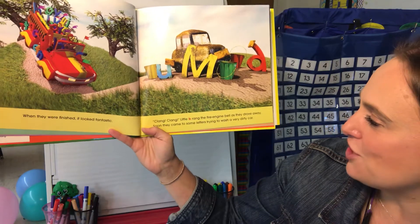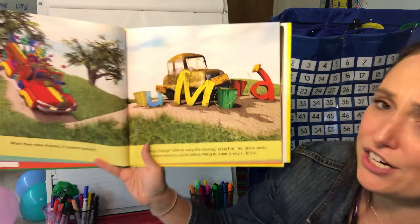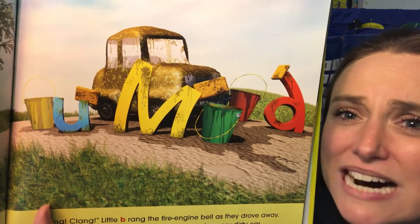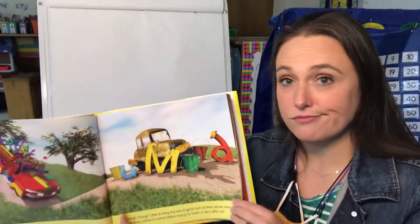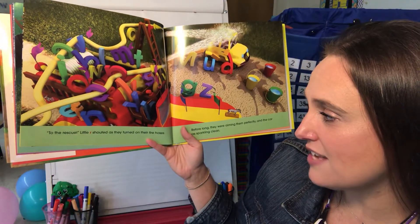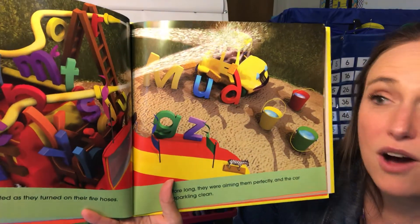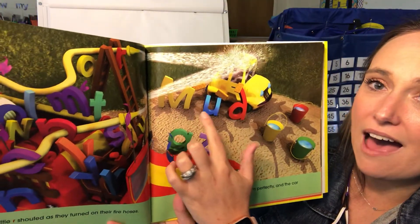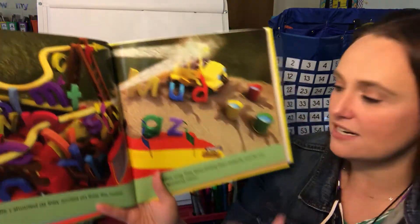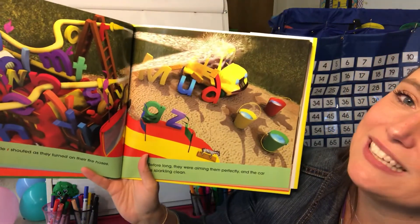Clang, clang — little B rang the fire engine bell as they drove away. Soon they came to some letters trying to wash a very dirty car. Oh, that is dirty — looks like mud. To the rescue! Little R shouted as they turned on their fire hoses. They're using their fire hose to hose off all the mud. Before long they were aiming perfectly and the car was sparkling clean.